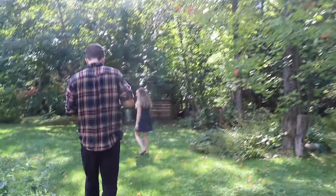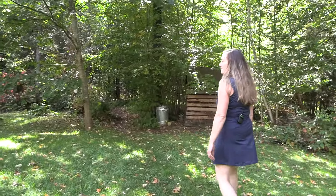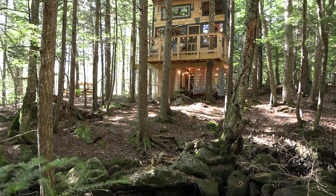I bought this property about 23 years ago, and I bought it for the stream. You'll see the stream — it's just such a beautiful spot.